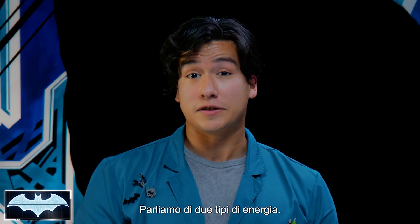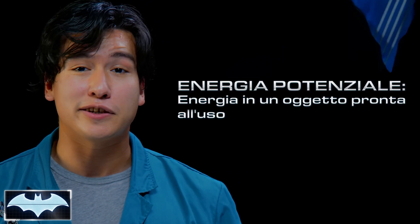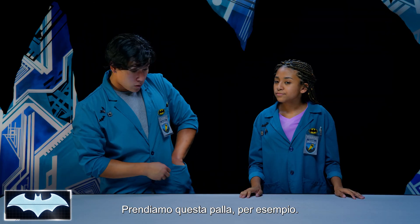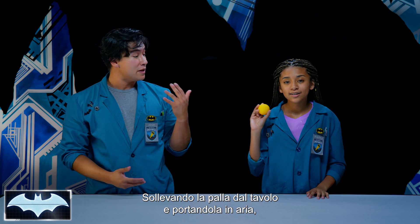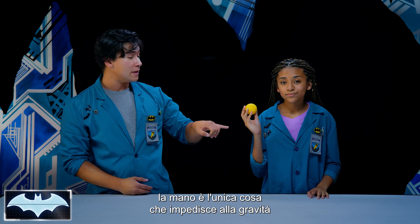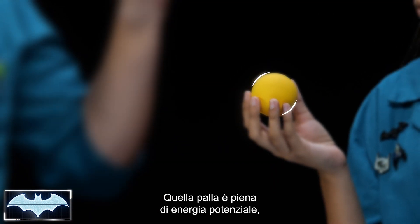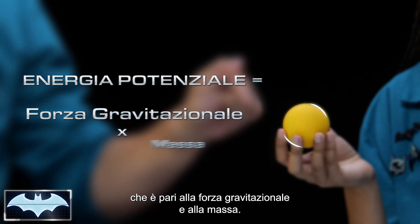Let's talk about two different types of energy. First, potential energy. Potential energy is energy that is in an object and is stored, ready to be used, depending on the object's position. Let's take this ball, for example. When you pick the ball up from the table into the air, your hand is the only thing that's keeping the gravitational pull from pulling it back down. So that ball is filled with potential energy that is equal to the amount of gravitational pull and its mass.